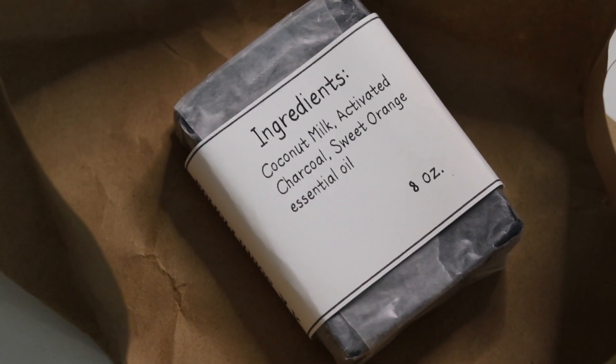This is a beautiful bar made with essential oils, coconut milk, and activated charcoal. This one that I'm holding up is one that you can see is half used. I've been using it for about a month now.